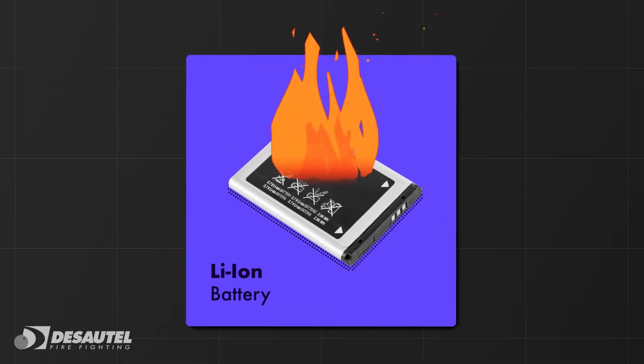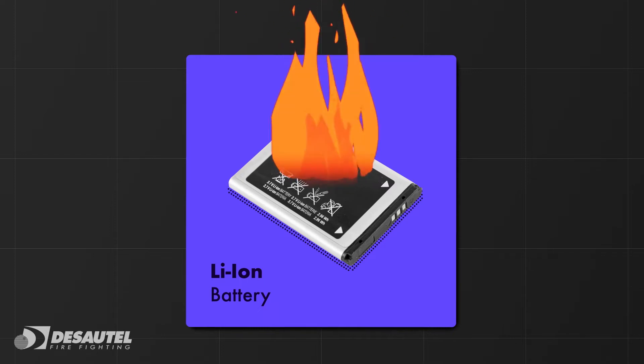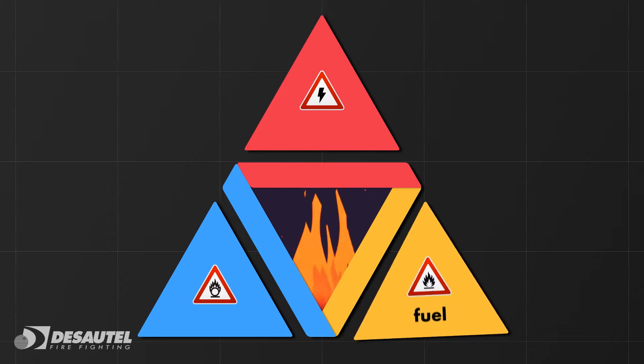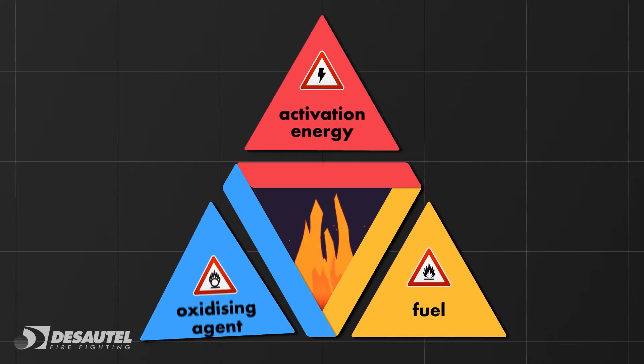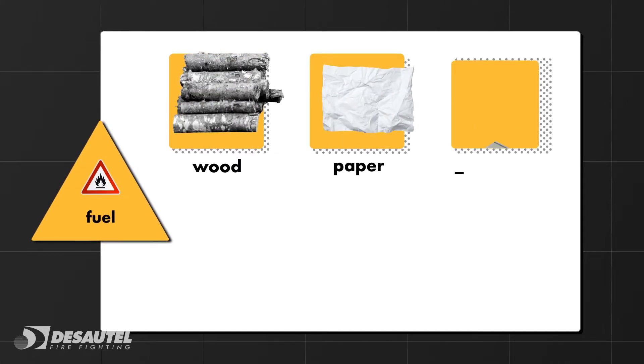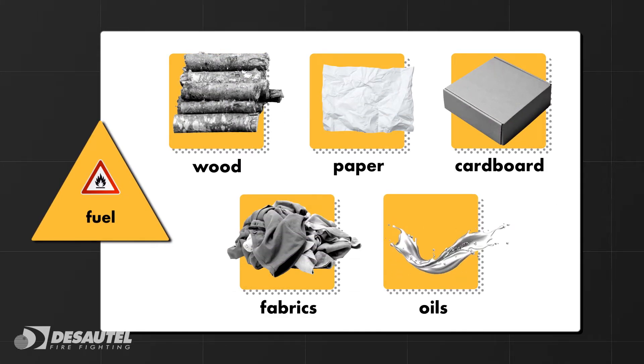Li-ion battery fires differ from conventional fires. For a fire to break out, it takes the combination of three elements – fuel, activation energy, and an oxidising agent. The fuel could be wood, paper, cardboard, fabrics, oils and other materials or substances.